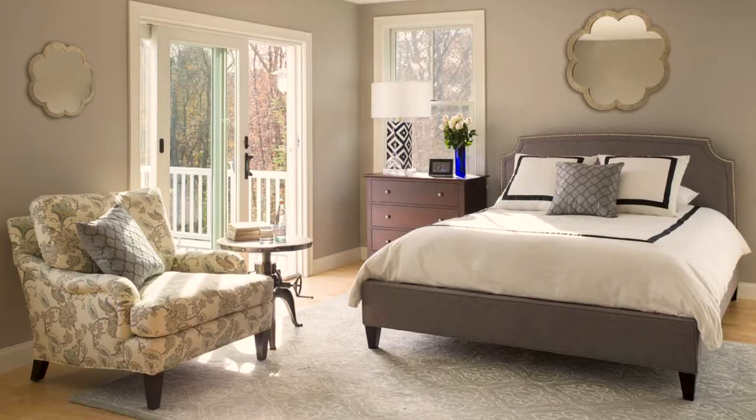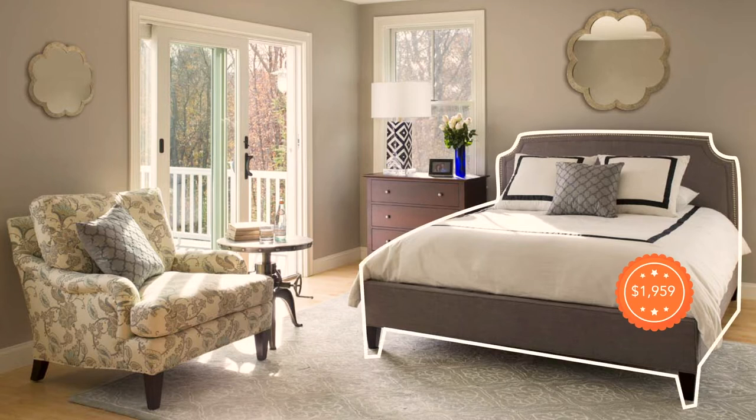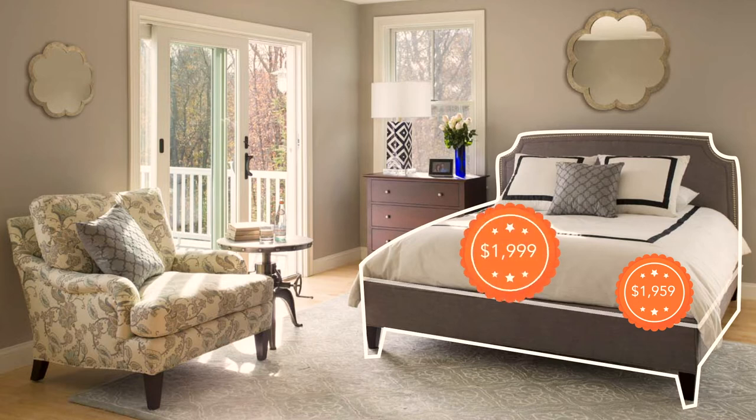Lastly, we show a higher tier price point with this beautiful bedroom from Lee Industries. This is an upholstered bed that offers highly customizable options. In this bedroom we show the tailor-made Queen bed with the cut corner detail and nail heads. On the bed we have the natural dreamer luxury firm Queen mattress.